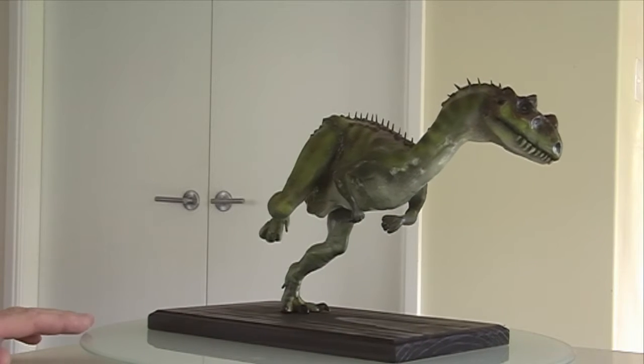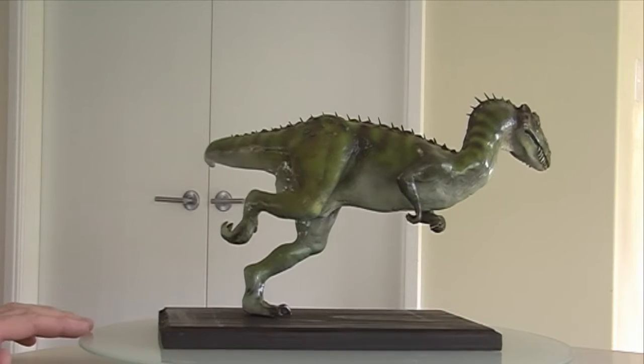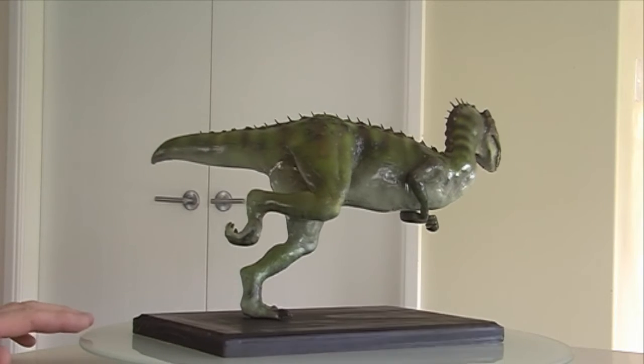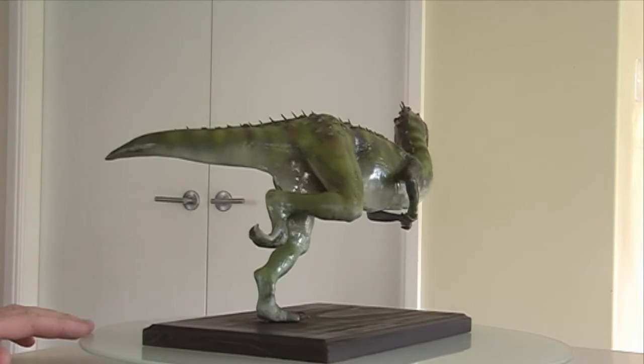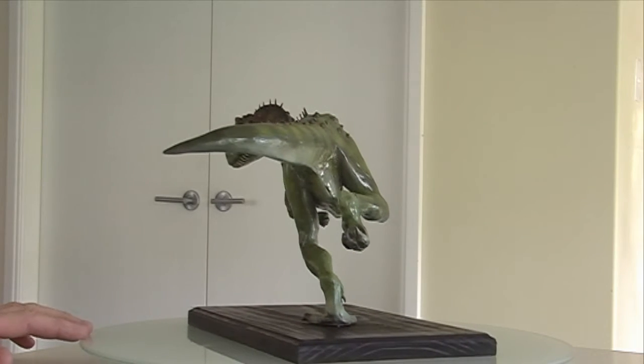He's full out running. Great pose. And these dinosaurs weren't overly huge, they were medium size. A man probably would have come up to the underside of its tail.